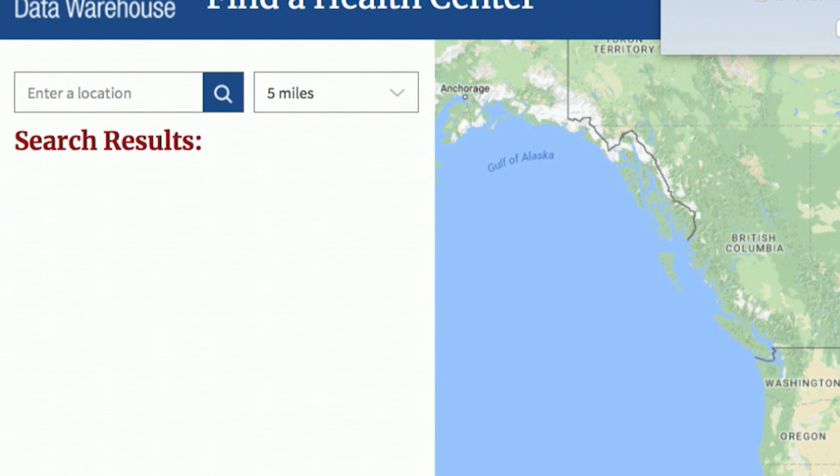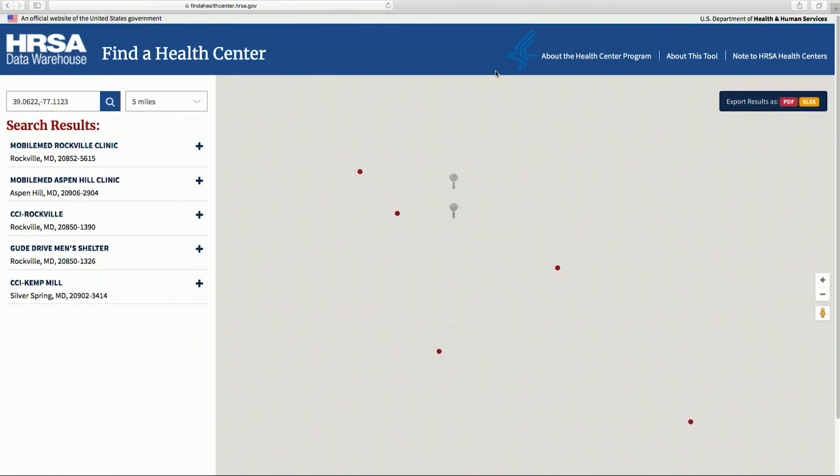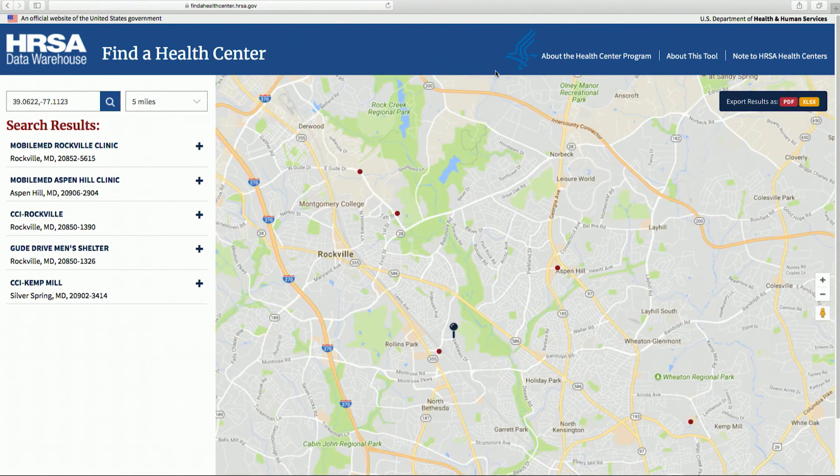You may also wish to specify a search area. The default is a 5-mile radius. The locator returns results on health centers within a 5-mile radius of my current location, which is Rockville, Maryland.